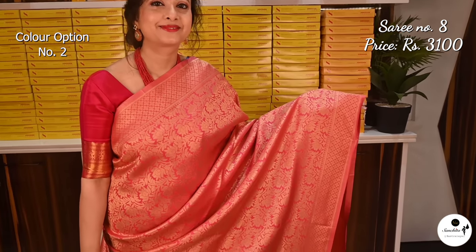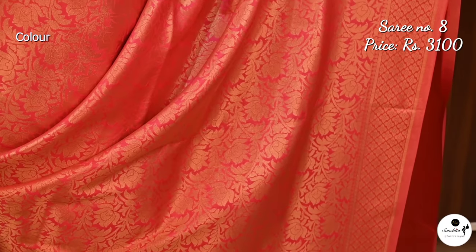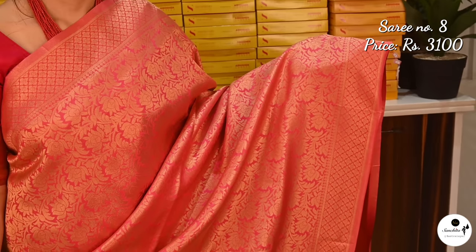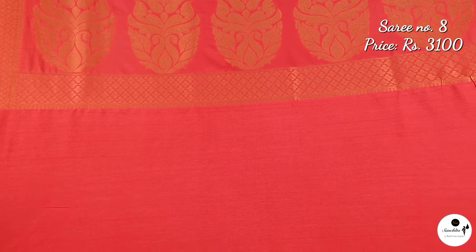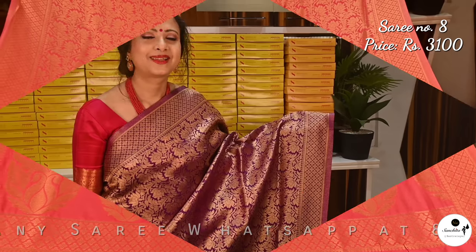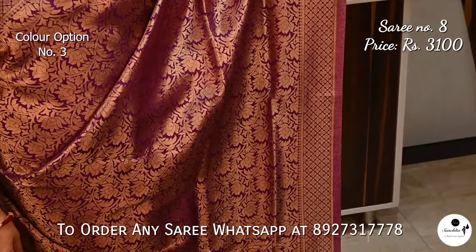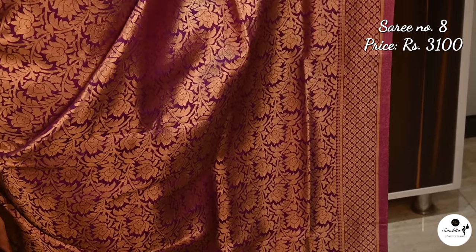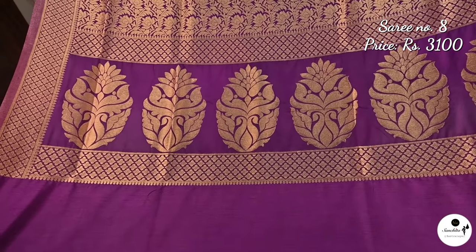Peach with gold color option. Violet with gold: beautiful gorgeous pallu. Running blouse base in violet color.